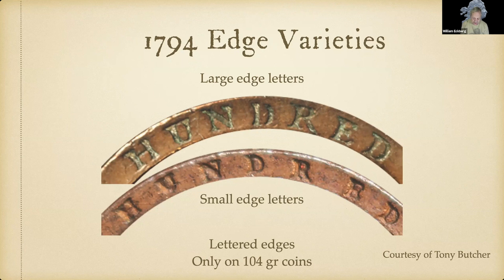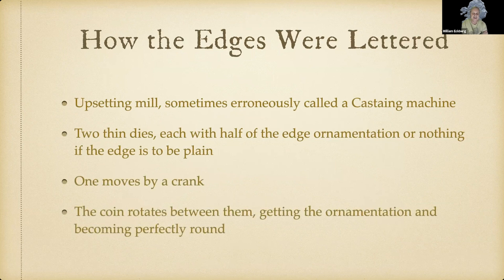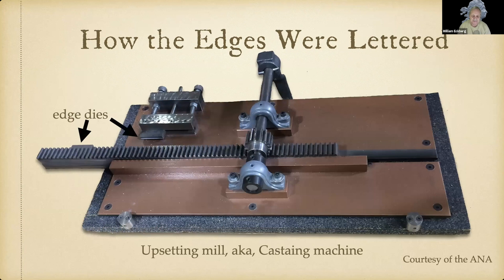The lettered edges are only on 104-grain coins. How were edges lettered? They used an upsetting mill — sometimes erroneously called a Castaing machine — that had two thin dies, each with half of the edge ornamentation. One die moves by a crank and the coin rotates between them, getting the ornamentation and becoming perfectly round. There is an example of an upsetting mill in the ANA museum — you have the hand crank that moves the long die, and the other sits still, each imparting half of the edge device.